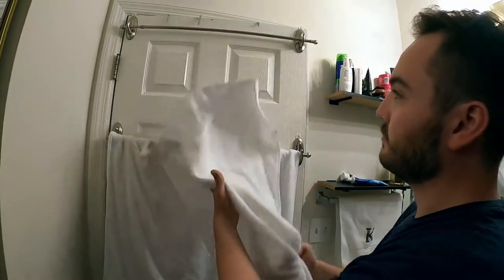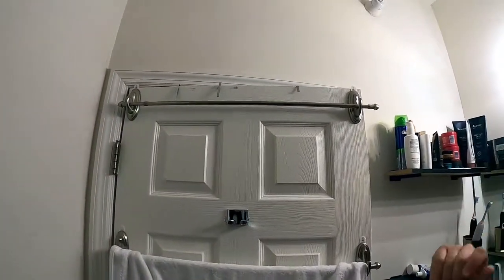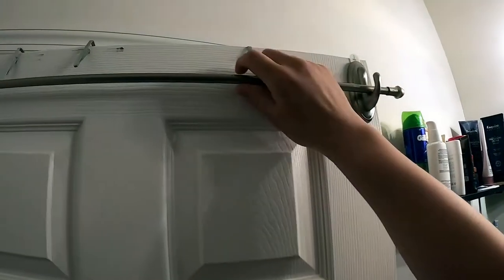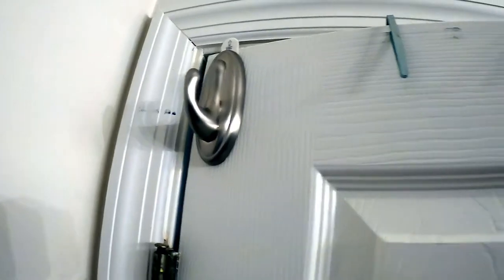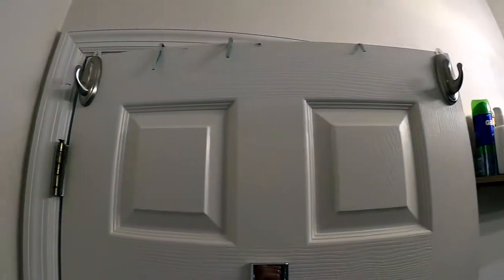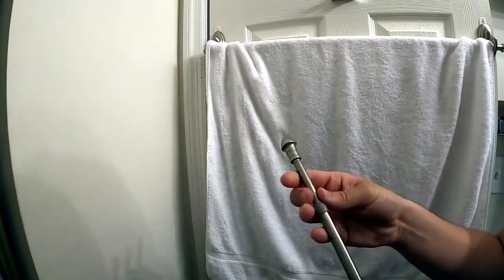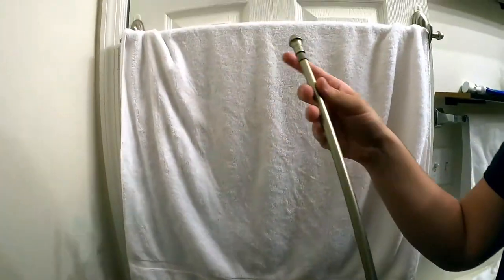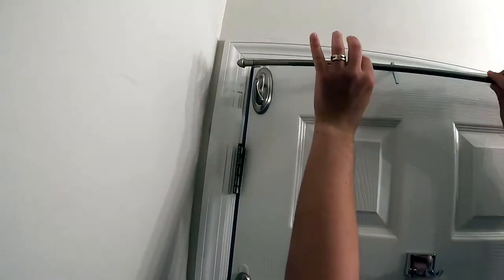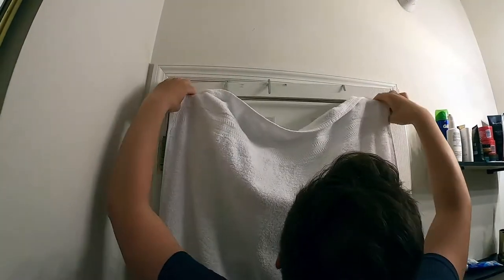Our next one — I wanted a towel rack because hanging towels on hooks here, they would never dry. Towel racks are very expensive and there's literally no wall space left. So I came up with the idea of two command hooks and a curtain rod — literally just a cheap curtain rod from Walmart, maybe two to six dollars. I mounted the two command hooks and the curtain rod just rests right on them. It works perfectly as a towel rack.